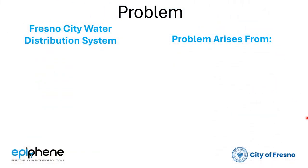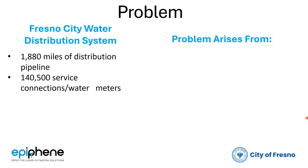Let's look at the magnitude of the flushing requirements in the City of Fresno. The distribution system is about 1,880 miles of distribution pipeline. There's over 140,000 service connections, and remember this number: 13,000 fire hydrants.